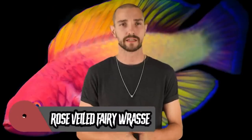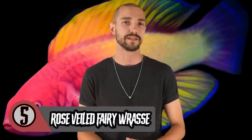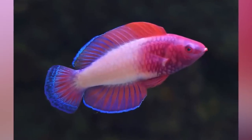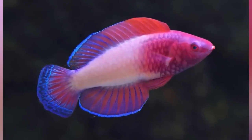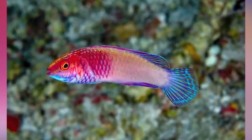Number five on this list: the rose-veiled fairy wrasse. The C. finifenma was spotted by John Randall in the early 1990s and was initially thought to be just an adult version of C. rubrisquamus, a fish from the Maldives. However, just a couple months ago, a new strain of species was finally caught and analyzed. Though there have been hundreds of fish caught off the coast of the Maldives, this colorful, mesmerizing new addition is the first ever to be formally introduced and recognized as a brand new species. Welcome to Earth, little buddy — I love this planet.